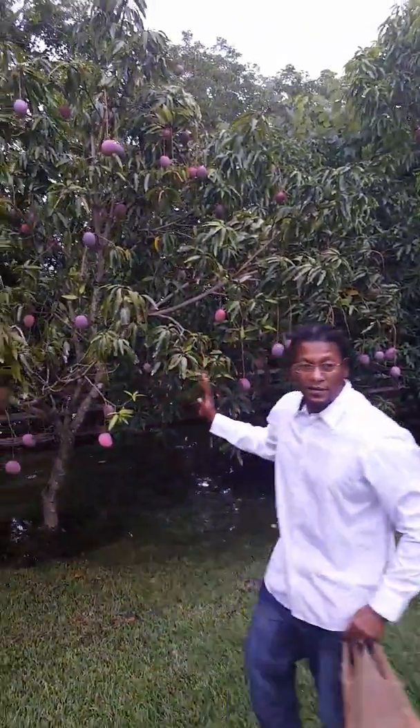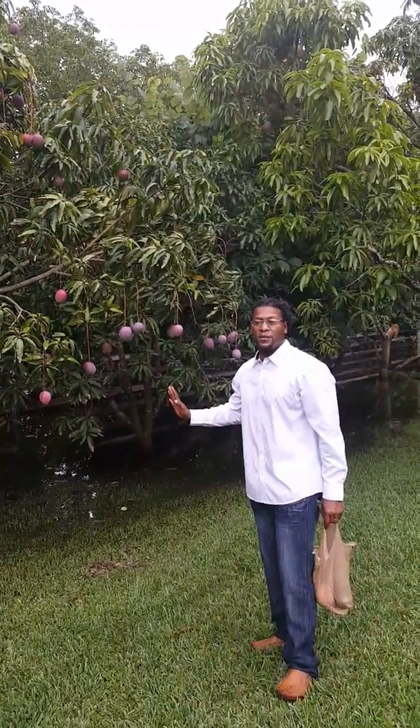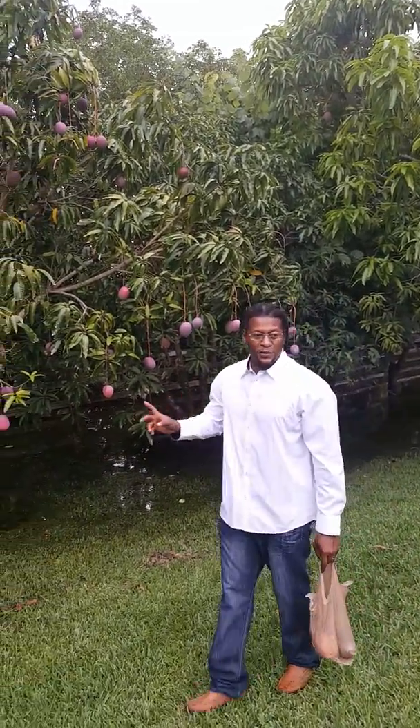This, guys, is breathtaking. Heaven on earth. This is my dream. Next video, I'm going to show you guys my mango tree. It doesn't look like this, but I got one.